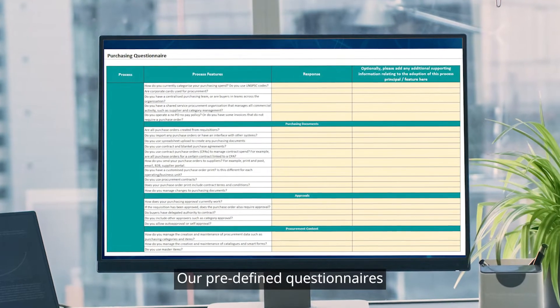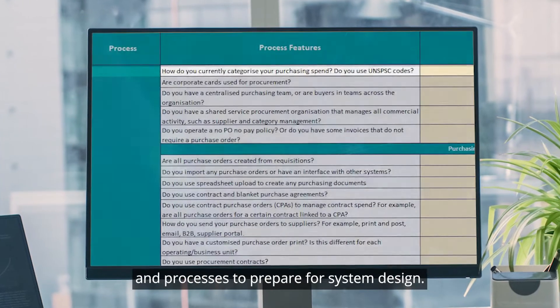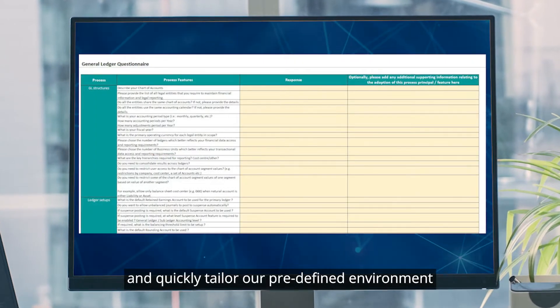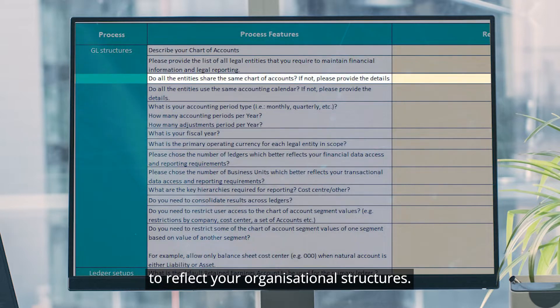Our pre-defined questionnaires gather inputs on your existing systems and processes to prepare for system design. We use the responses to help speed up the design process and quickly tailor our pre-defined environment to reflect your organizational structures.